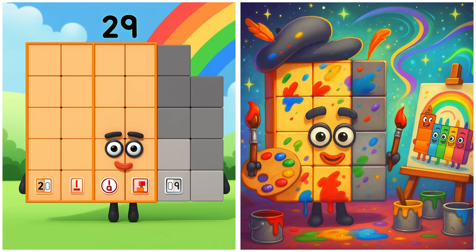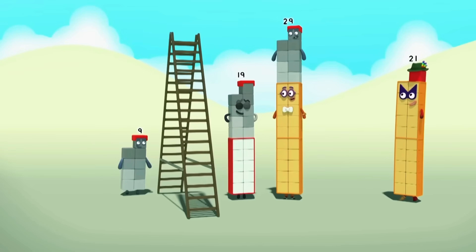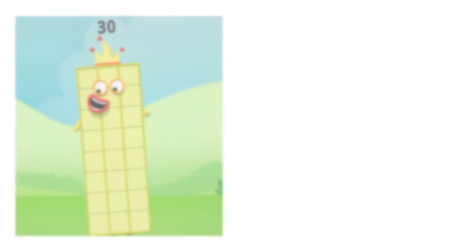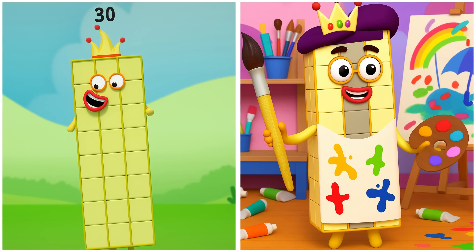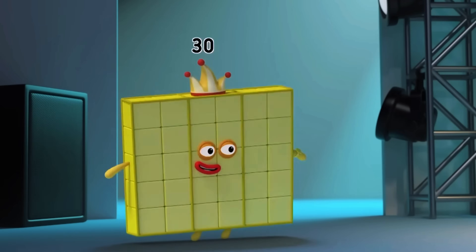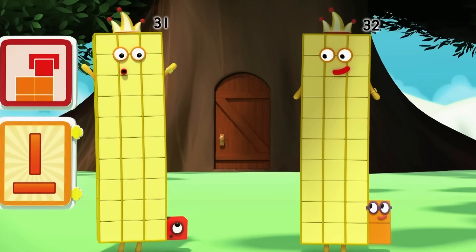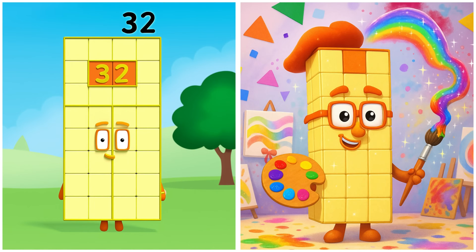Twenty-nine is coloring bright flowers. It's nice having something to show. Are there any more clubs I can enjoy? Thirty is painting a masterpiece mural. It's show time! Thirty-one is sketching bold outlines. Thirty-two is painting with colorful blocks.